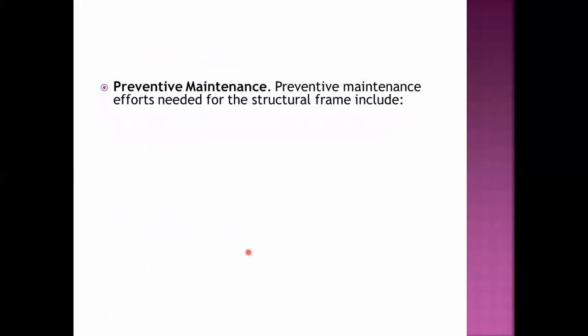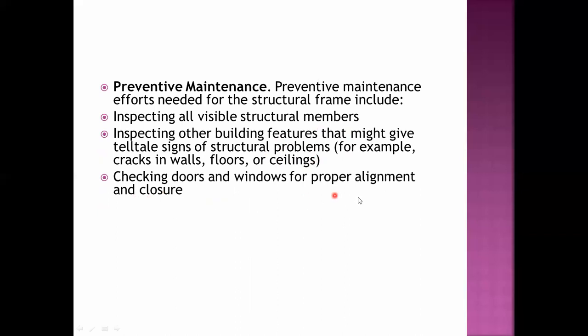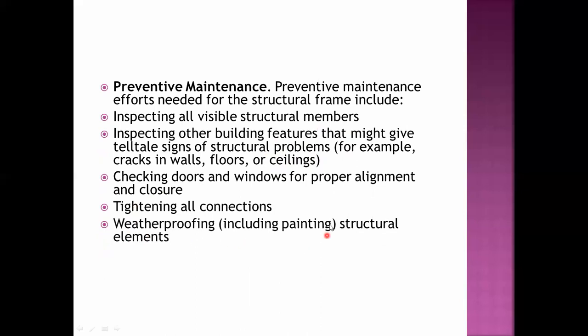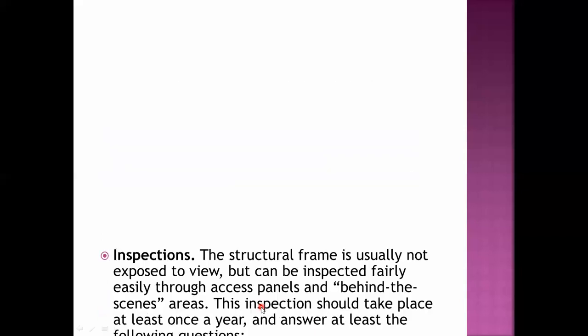For preventive maintenance of the structural frame, you need to inspect all visible structural members and also inspect other building features that might give telltale signs of structural problems — for example, cracks in walls, floors, or ceilings. Other maintenance tasks include checking doors and windows for proper alignment and closure, tightening of all connections, weatherproofing and painting of structural elements, maintaining fireproofing materials, checking reinforced concrete members, and preserving structural steel members.